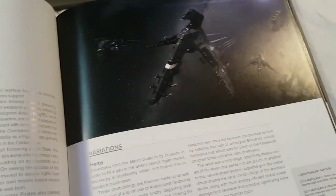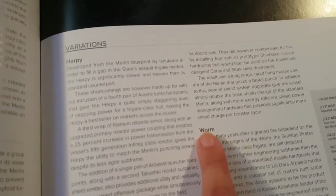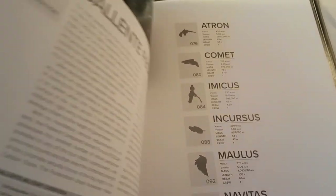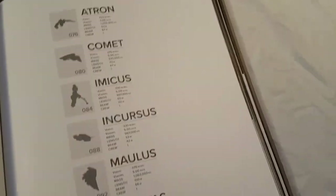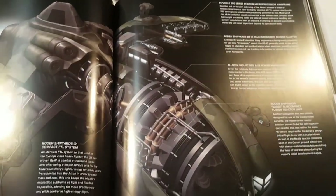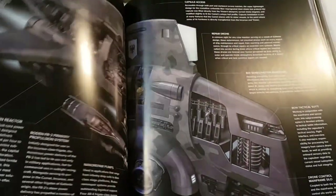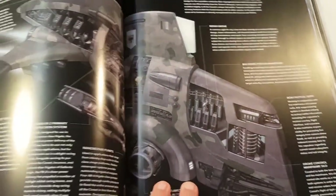Moving on to the Inquisitor and then skipping ahead — I flipped randomly to the Merlin here. This is from the Caldari State. This is the information about the ship, and you also get some information about its variants: the Harpy, the Worm, and the Hawk. Then you have Cat and Mouse, which is a little story in the middle of the book. The paper is nice and thick — it is a very premium feeling book. I do like this book a lot so far. Here we have the Atron, and then we have the Comet.